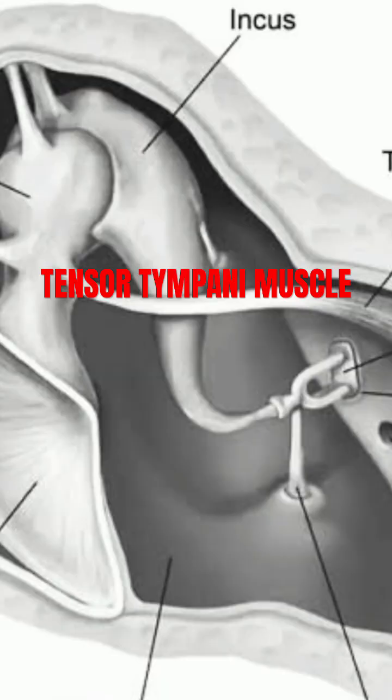From there, it takes a sharp right angle to insert into the medial aspect of the malleus handle, one of the small bones in the middle ear that transmits sound vibrations.